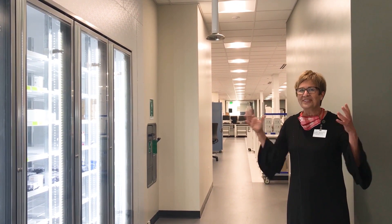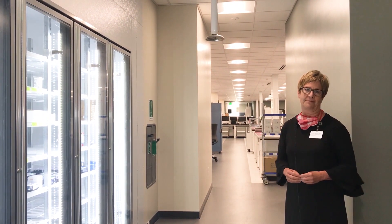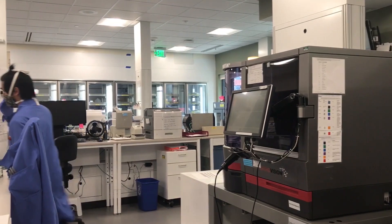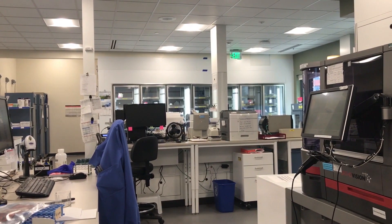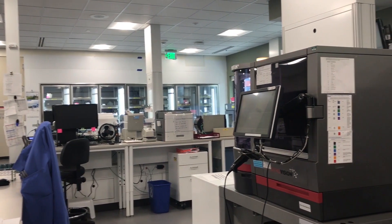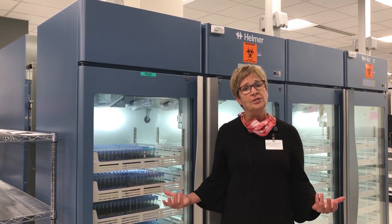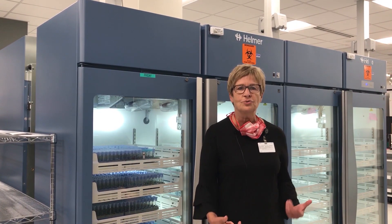This is our blood bank, or our blood transfusion services. Bronson is a level one trauma hospital, so much of the work — where a lot of the high energy, fast-paced excitement can occur — is in the massive transfusions that we respond to in terms of those traumas coming into our ER. What you're seeing here is where all those patients' lives will be stored in our refrigerator bank.